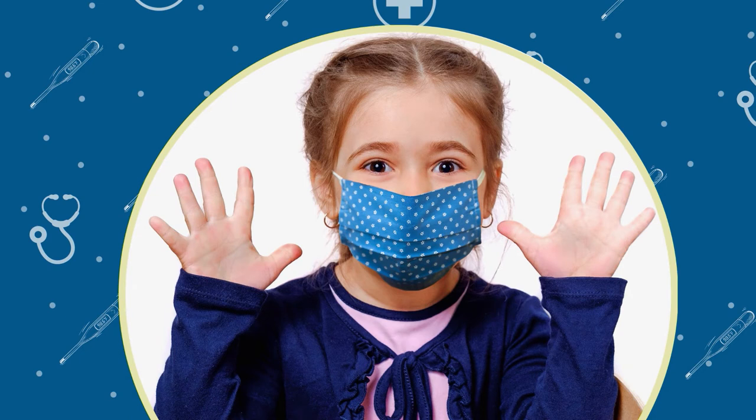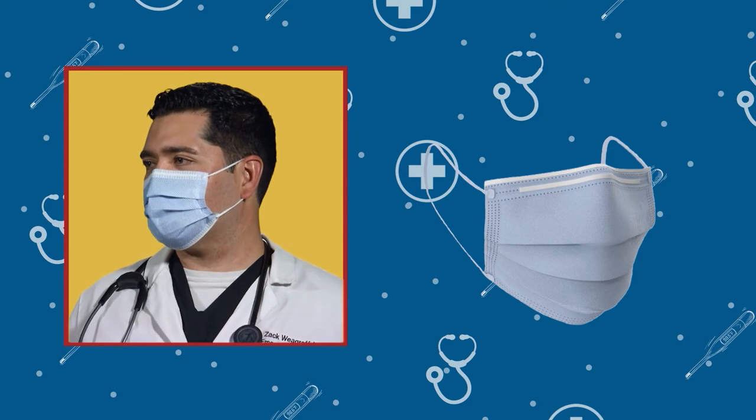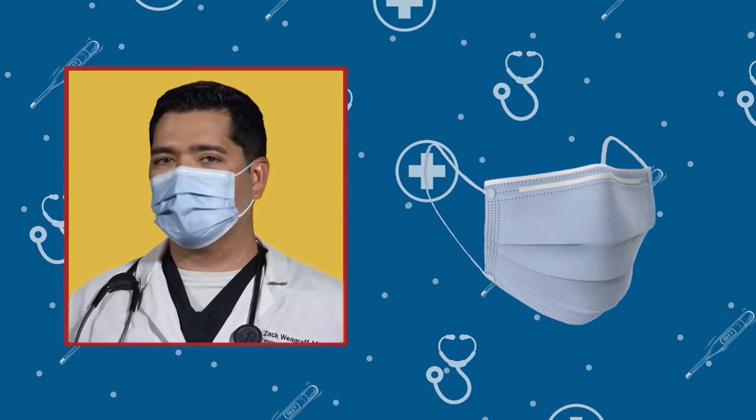You can be a germ buster by wearing a cloth mask like this. Medical masks should be saved for helpers like doctors and nurses who are working to make people feel better.